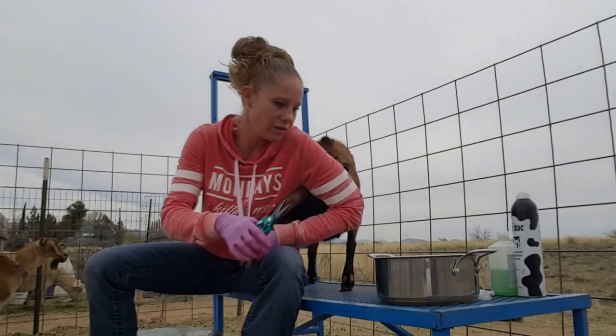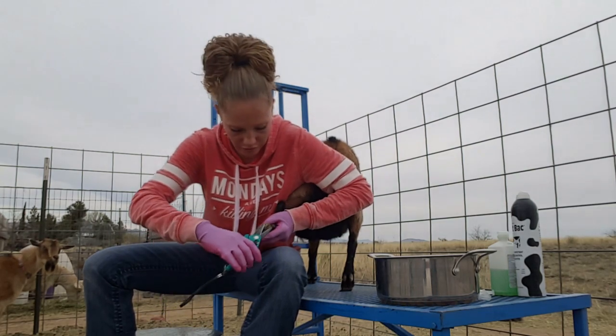And because I'm doing all this, this milk here I'm just going to end up pitching out — it'll get dirty.